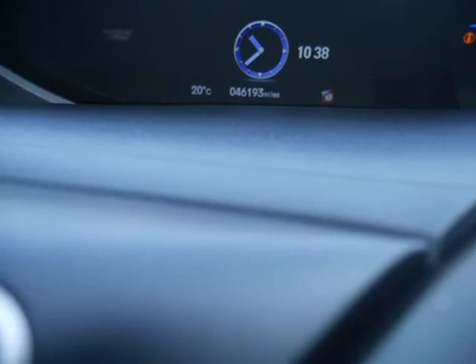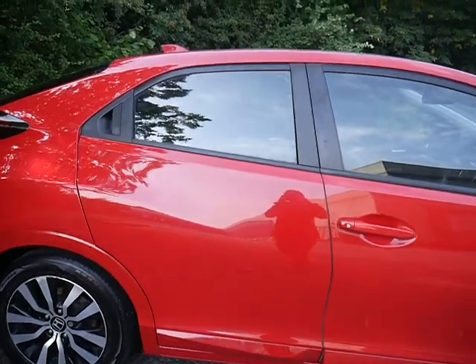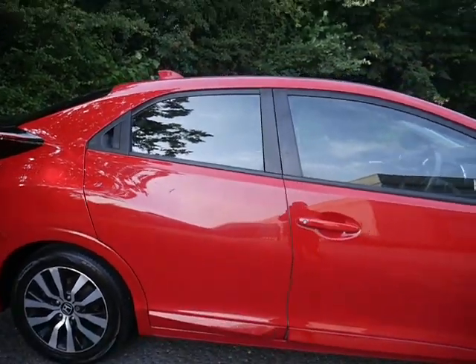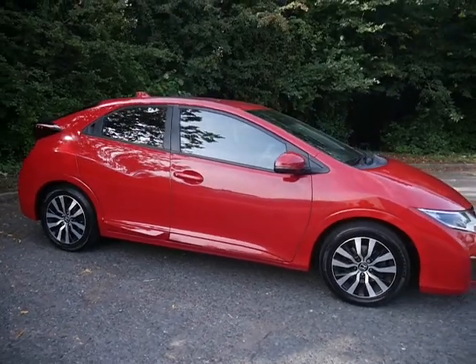On the clock so far, this one has only done 46,193 miles, so not many at all. If you would like more information or to arrange a test drive, please contact myself Amy or one of my colleagues here at JTQ's Honda Telford.